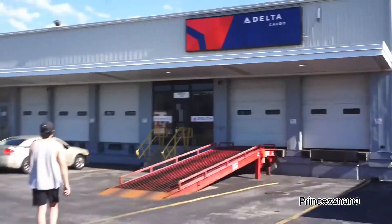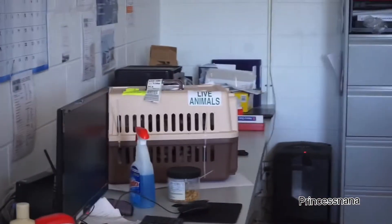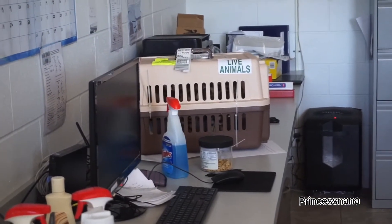We got our cat on kittenupsale.com and they ship it for $350, and it arrives at the Delta Airlines cargo place in Syracuse.